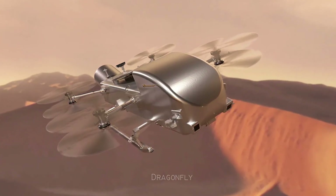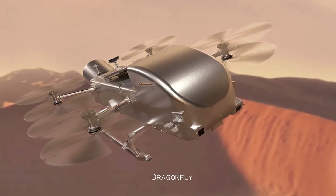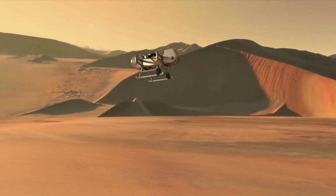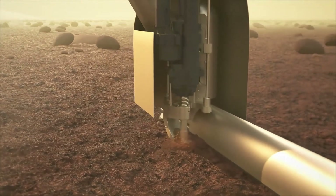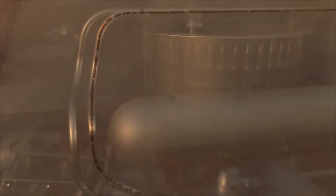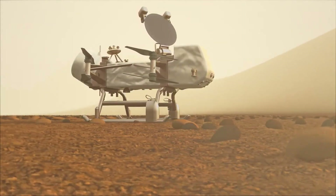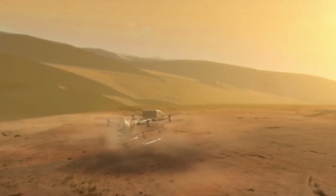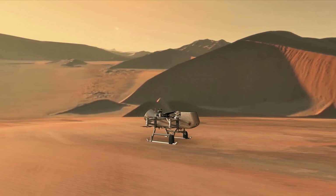NASA is working on a new mission called Dragonfly, which is set to launch in July 2028 and arrive at Titan in 2034. Dragonfly is a flying drone, much like a small helicopter, that will explore Titan by flying short distances over the surface. It will be able to study more ground than a lander or rover could. Its mission is to find out if Titan is, or ever was, habitable. It will search for complex molecules, study the atmosphere and surface, and even look for signs of life. Dragonfly will carry a set of cameras, including microscopic and panoramic ones, to take high-quality images of Titan's terrain.